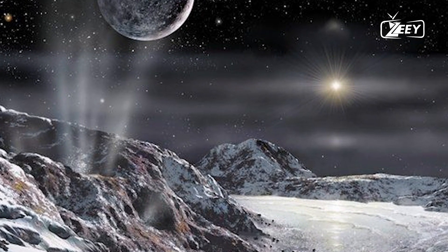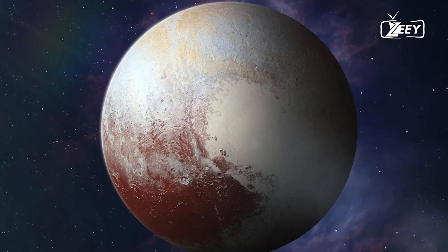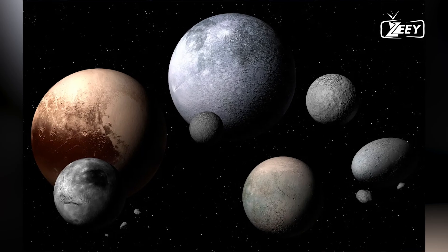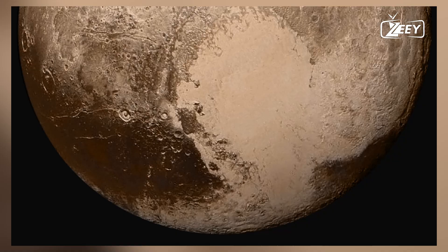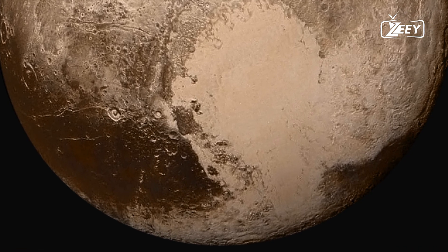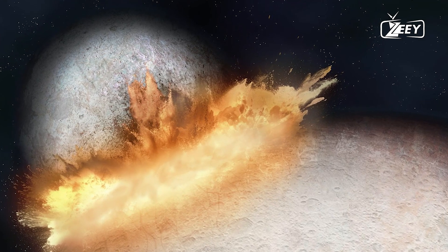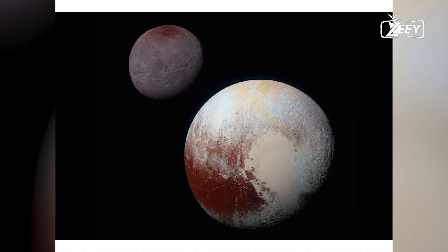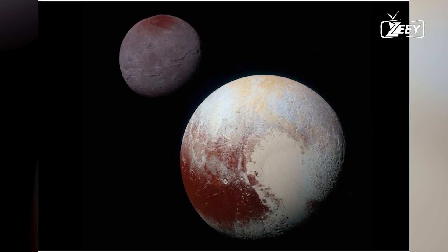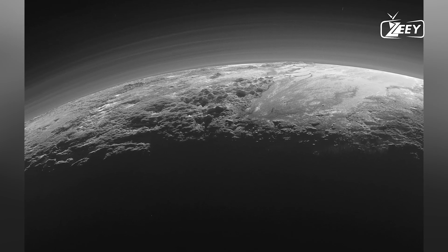When Clyde Tombaugh discovered Pluto over 94 years ago, it was just a tiny speck of light, barely detectable by the most powerful ground-based telescopes of the time. It wasn't until 1996, with the help of the Hubble Space Telescope, that scientists began to see surface details on Pluto, revealing a planet with more large-scale contrast than any other in the solar system, except for Earth.